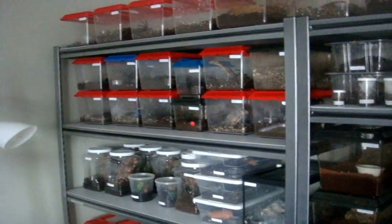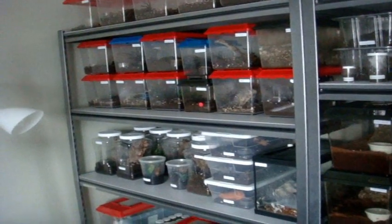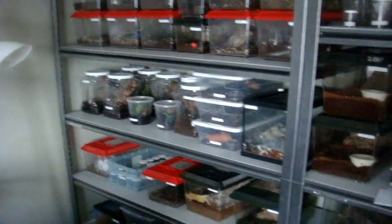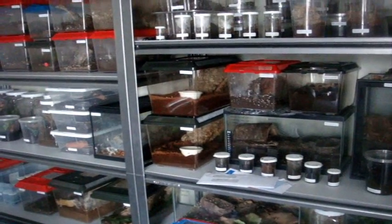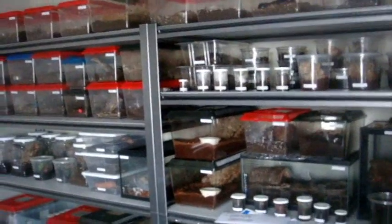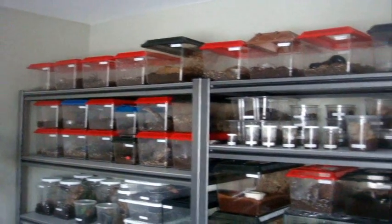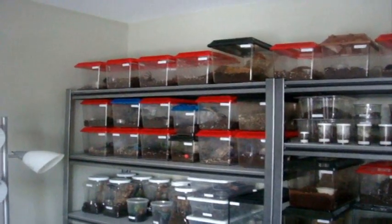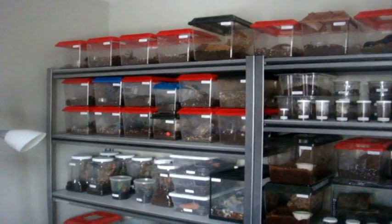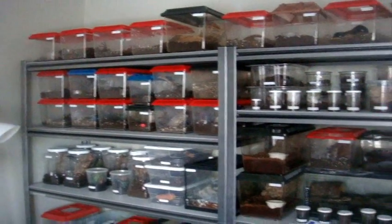I'll also get the Avicularia and possibly the E. uatuman to see how it is, and probably that will be it for a while. I'm going to be picking up the Avicularia metallica that was the replacement for the fasciata — I have all the enclosures prepared already. When I pick up the five new Ts on Tuesday, I'll be doing an entire inventory of all the Ts around December 1st. Right now I have 121; with the five I'll get, that's 126.